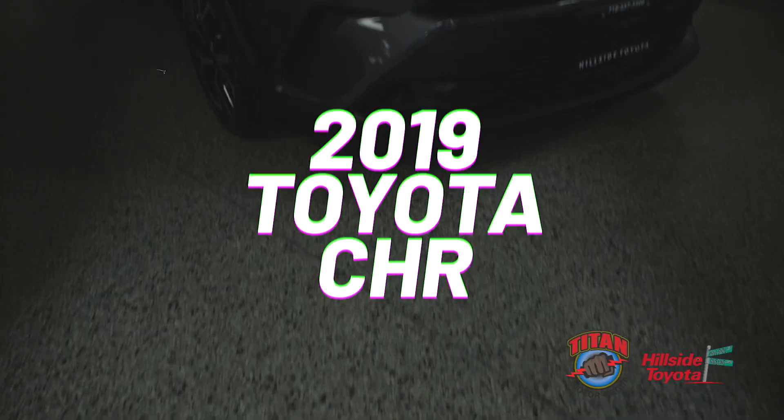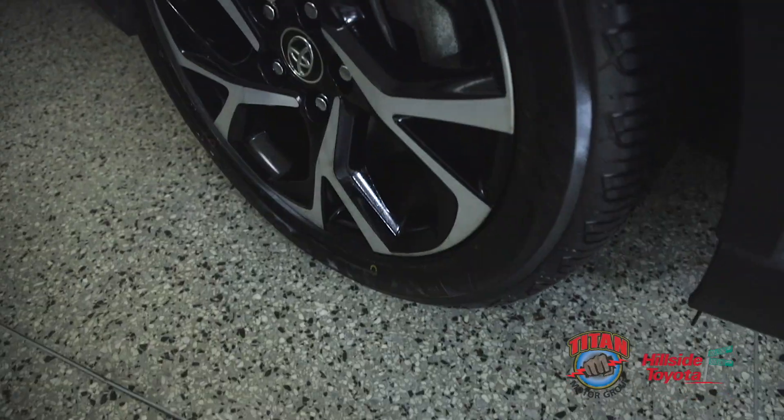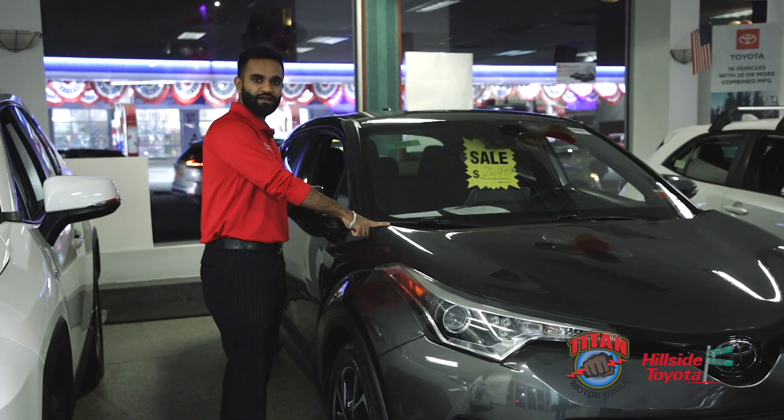Take a look at this 2019 Toyota C-HR. Reliable, compact and convenient. 20,000 miles, way under the national average, this car will get you places.